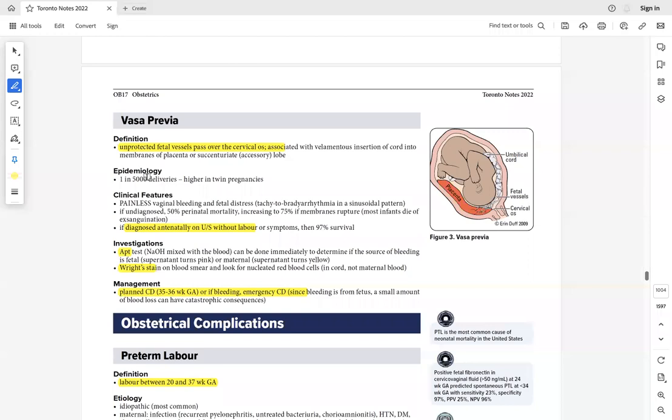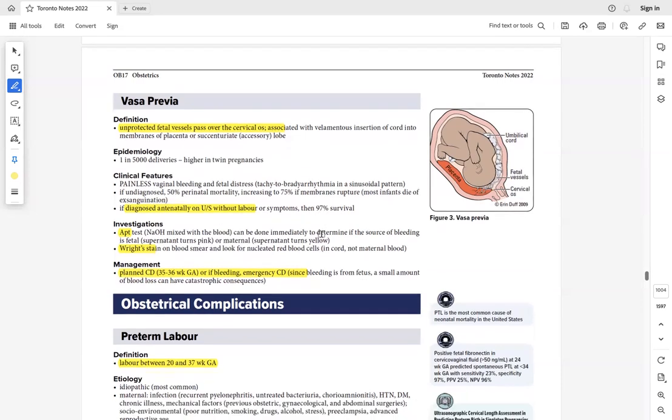Vasa previa involves unprotected fetal vessels passing over the cervical os. If diagnosed antenatally on ultrasound without labor, survival rate is 97%. If not diagnosed, mortality is very high. Perform Apt test and Wright staining test. Plan cesarean delivery at 35–37 weeks if diagnosed early.